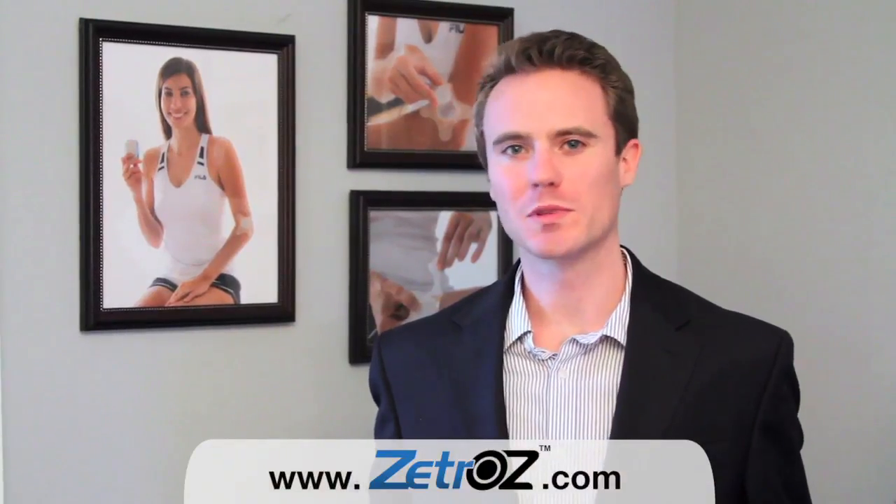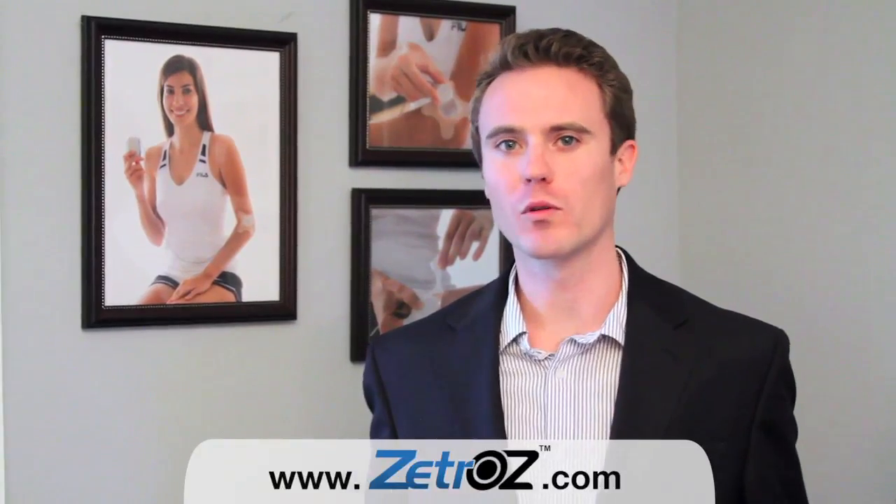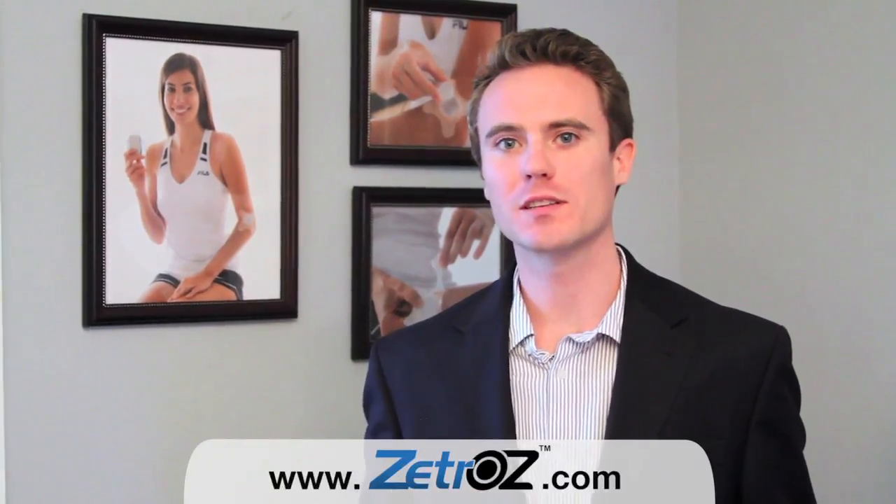Therasonics has enormous potential to provide groundbreaking care to people all over the world. To learn more, visit us at www.zetros.com.